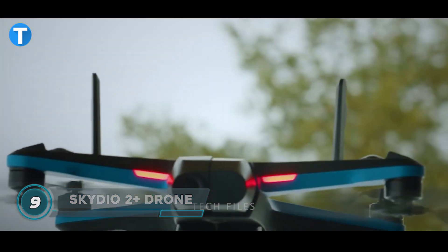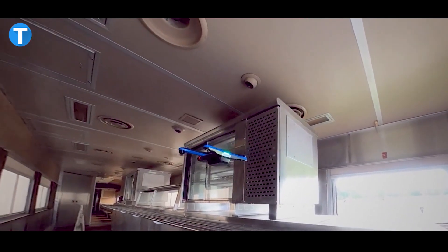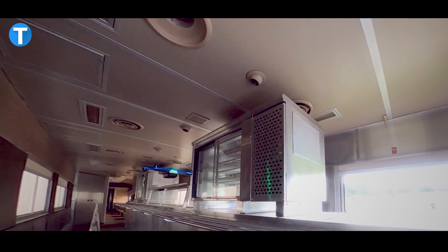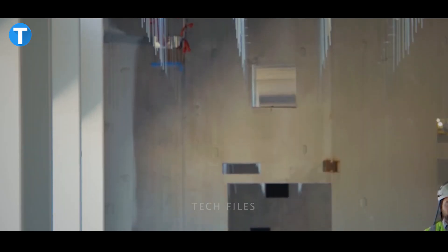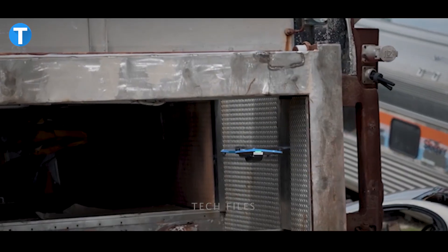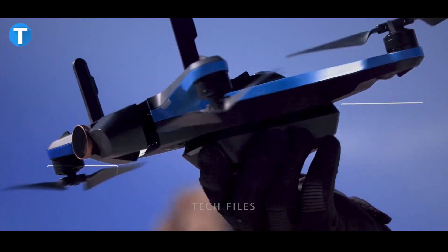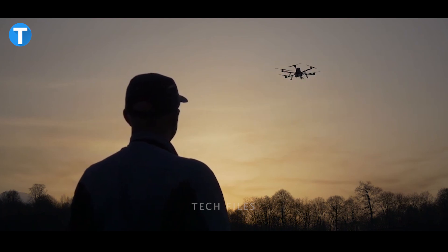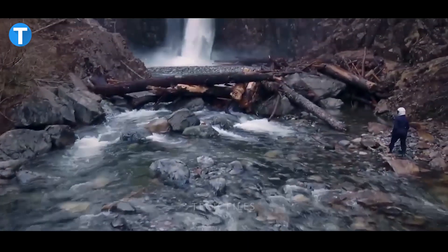The Skydio drone is ready to go on a cinematography journey with you to unlock your inner creativity for beautiful imagery. It boasts unparalleled subject tracking that enables it to find its way around obstacles and track you on the road, in a field, on a trail, or wherever the action is. Just with the touch of a button, you can easily design personalized flight paths and produce dynamic, smooth single-shot videos.